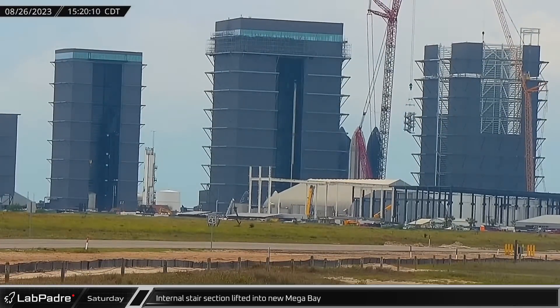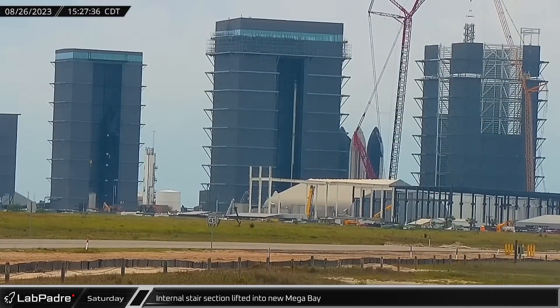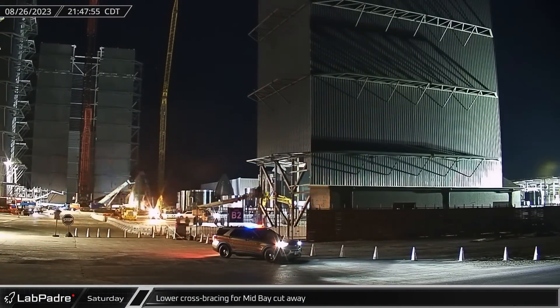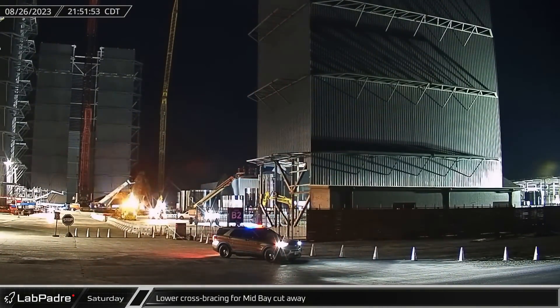Saturday afternoon saw more progress on the new Mega Bay as another prefabrication section of the stairs was lifted for installation in one of the building's front corners. Saturday night, crews were back to work preparing for the much-anticipated toppling of Mid-Bay, weakening the building by removing many of the steel supports on its lower section.